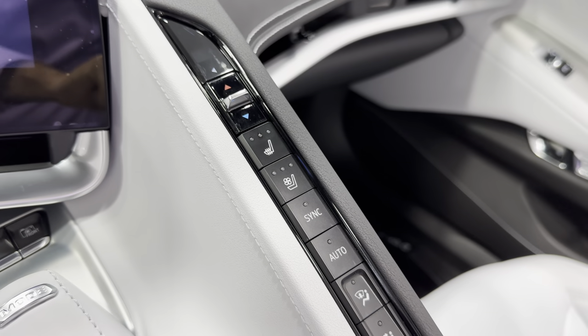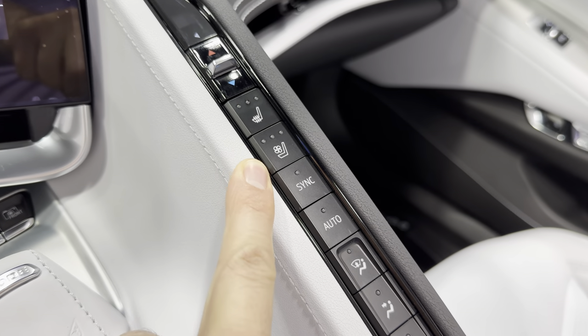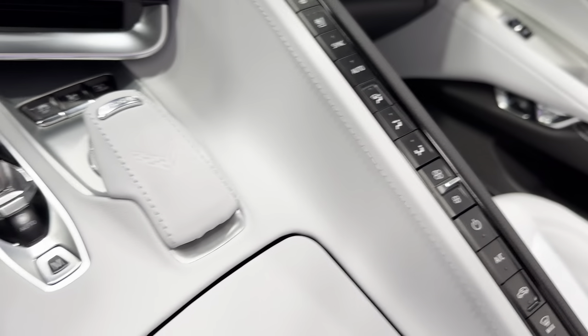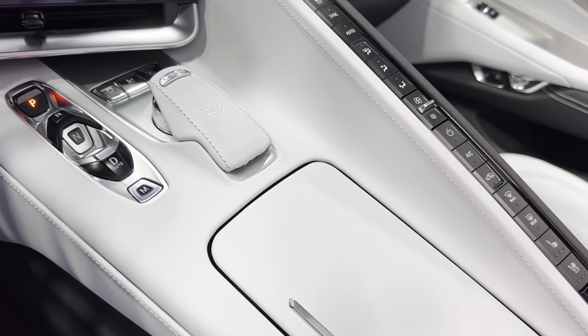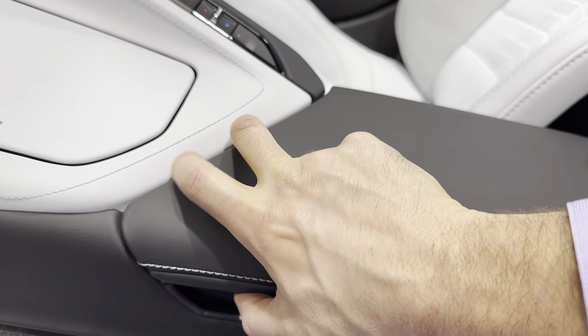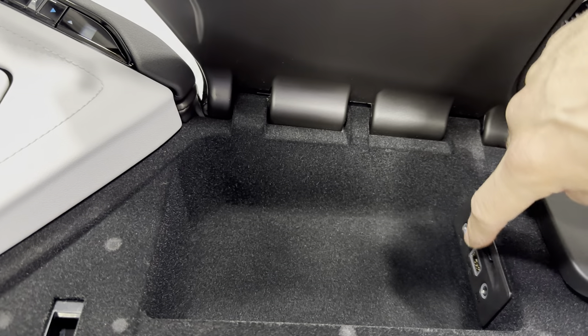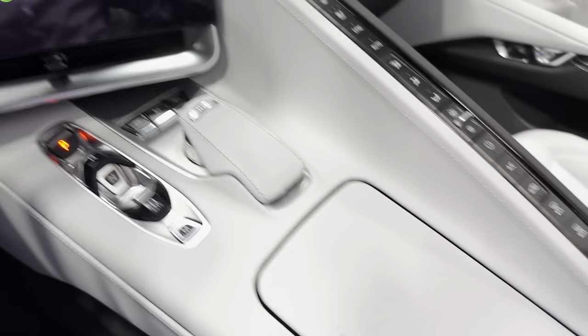Coming back here, we've got the climate control tower — dual zone climate control. We have heated and ventilated seats. Down here you can see the Sky Cool Gray on the console with two cup holders. Coming into the black center console, we'll lift that up and inside we've got the USB and auxiliary connections.